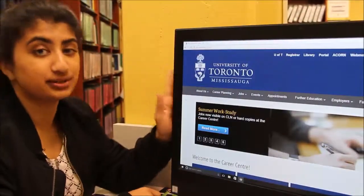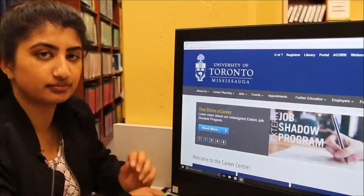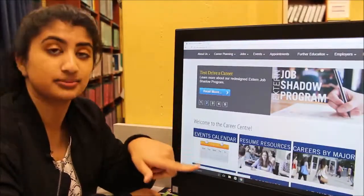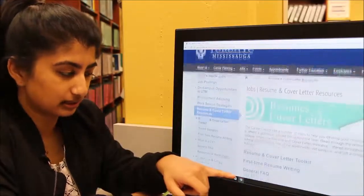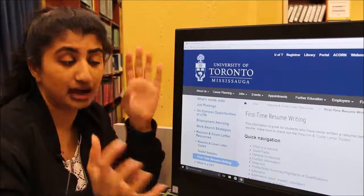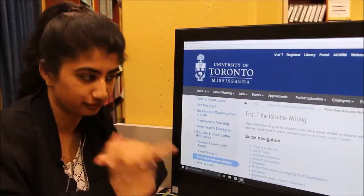Have you ever been on the Career Center website? Not really. Well, if you go to the home page and scroll down a little bit, there's a link to the resume resources. If you click on the first time resume writing link, this page is helpful for helping you understand how to approach the resume.